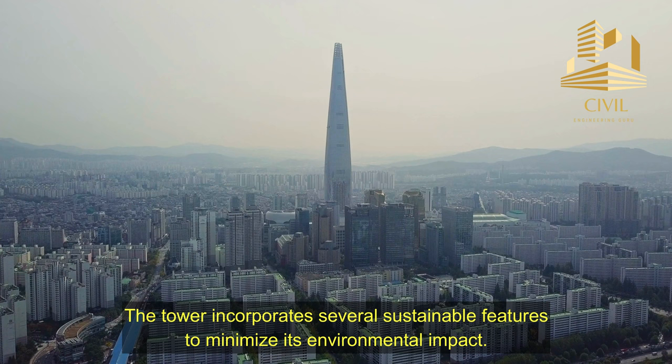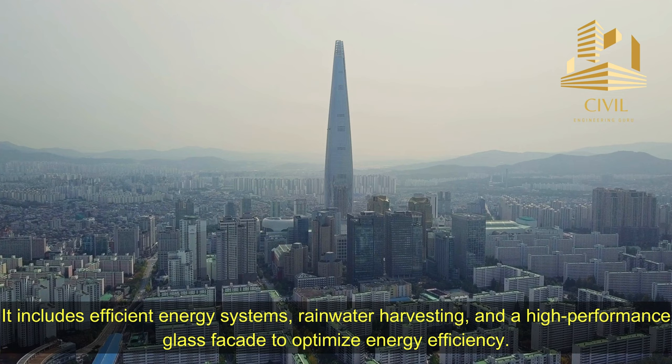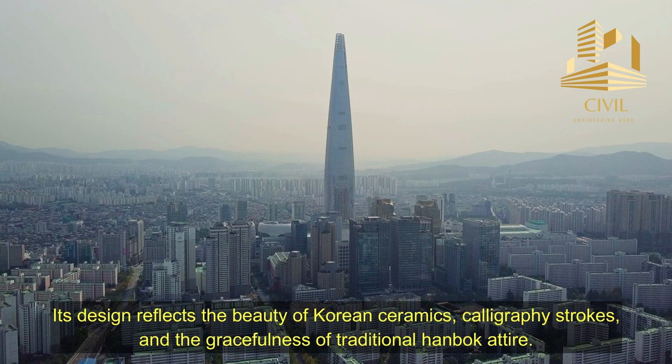The tower incorporates several sustainable features to minimize its environmental impact. It includes efficient energy systems, rainwater harvesting, and a high-performance glass facade to optimize energy efficiency. Lada World Tower draws inspiration from traditional Korean art and culture. Its design reflects the beauty of Korean ceramics, calligraphy strokes, and the gracefulness of traditional Hanbok attire.